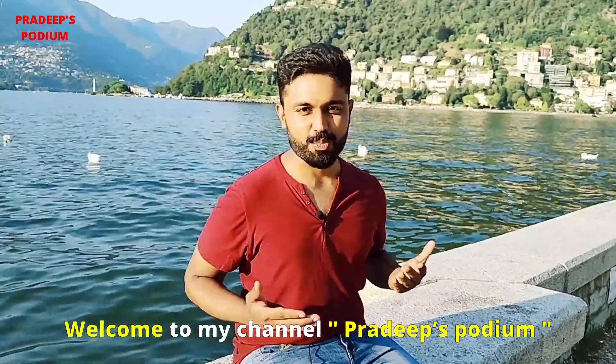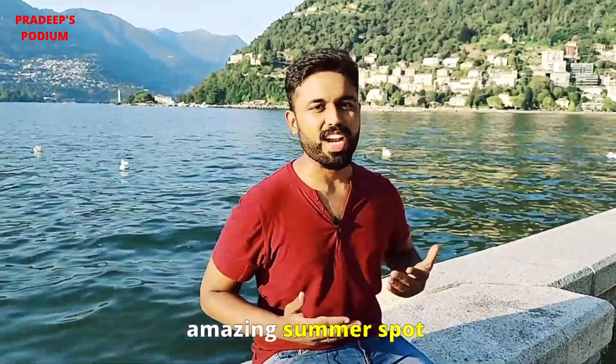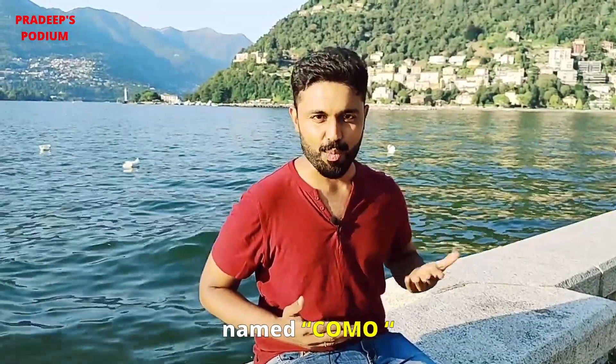Hi guys, welcome to my channel Pradeep's Podium. Today I am going to show you an amazing summer spot named Como in Italy.